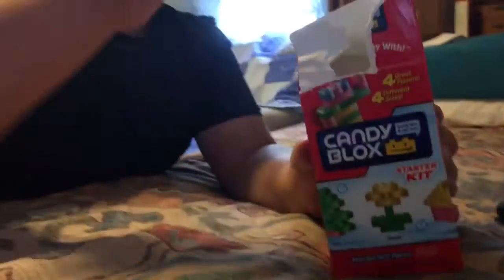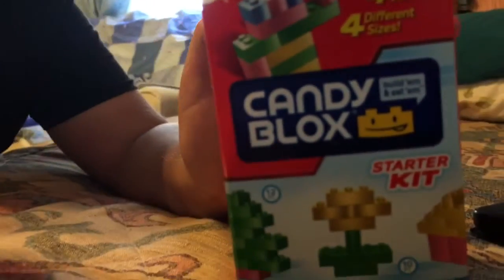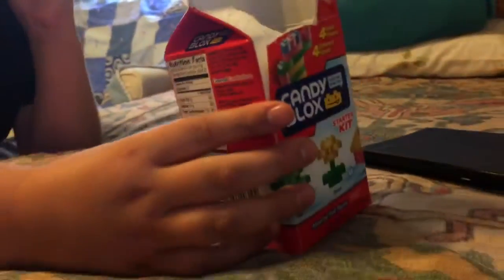Oh my god, there's blocks! This is new raspberry — this is pretty cool!